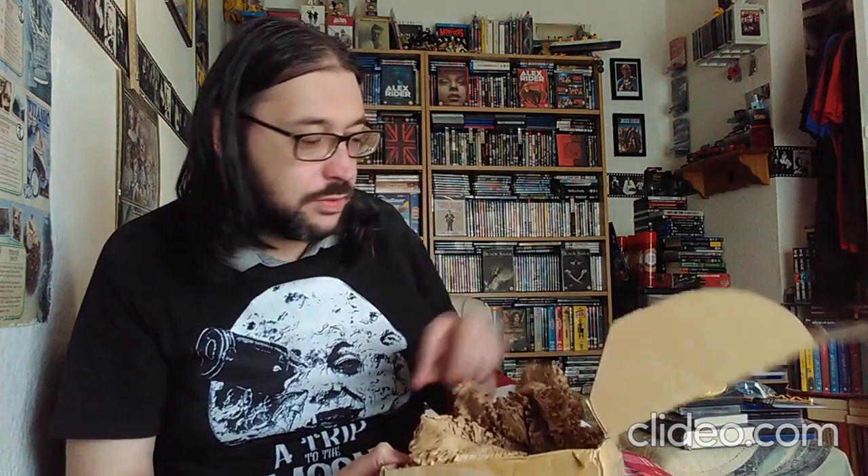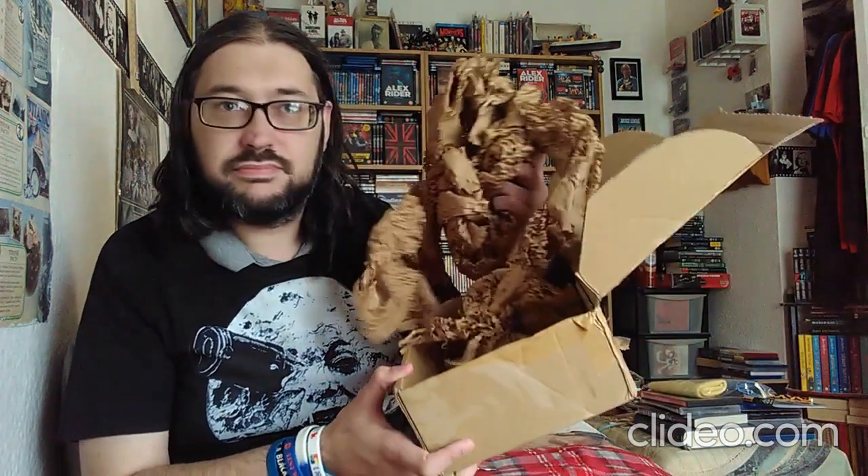Still baffled why CEX have given us a big box just for a Blu-ray. I can understand it if it was something bigger, but that could have just been shipped in a bubble envelope to be honest. But hey ho, I'm happy. I think that's probably why their shipping price has gone up because they're shipping everything in these boxes now.